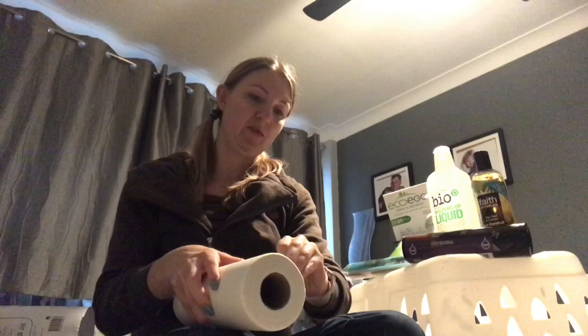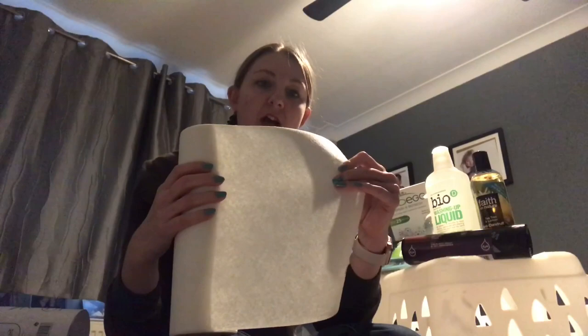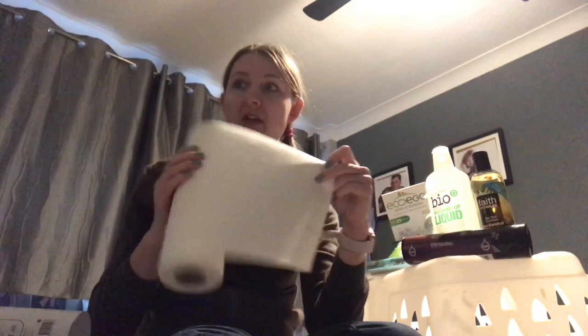Think of all that waste going to landfill that you will be avoiding. The towels themselves are thicker, more like a j-cloth sort of material, but they are just as absorbent as a normal kitchen roll — in fact they are more so — and I will be running another review where we'll actually be doing the nappy test and comparing the amount of water each will absorb.